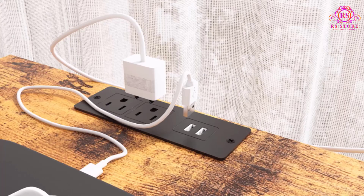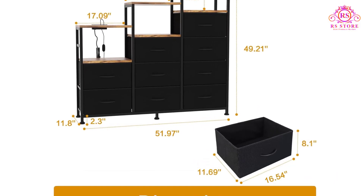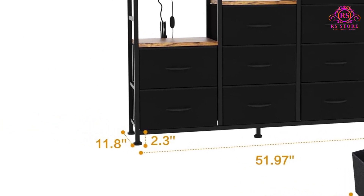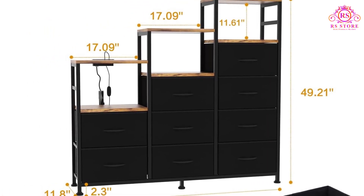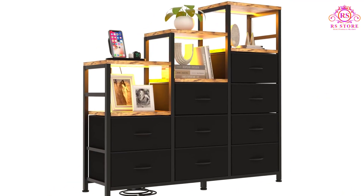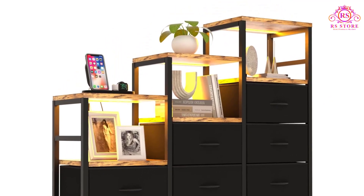Its large fabric storage cabinets make it convenient to keep daily essentials neatly tucked away. With dimensions of 51.97 inches in width, 11.8 inches in depth, and 49.21 inches in height, this tall storage dresser offers generous space to accommodate larger clothes or towels, while the wood tabletop chest provides a suitable surface for placing a printer, table lamp, photo frames, or potted plants.